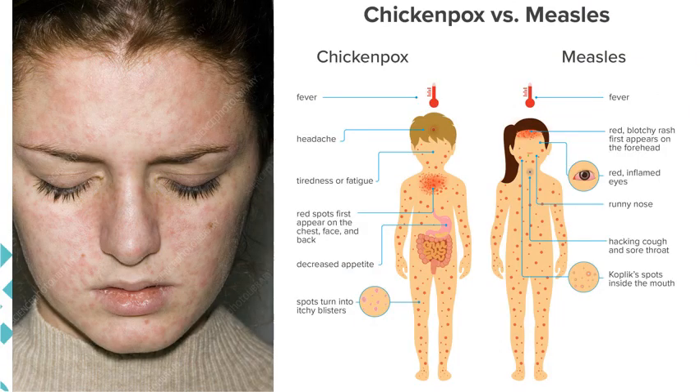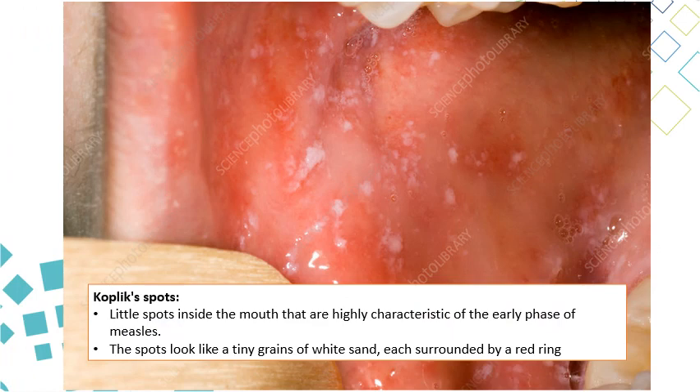Looking at the rash, the maculopapular rash of measles appears mainly on the face, neck, and especially the forehead. It differs from chickenpox, which shows different stages — macule, papule, vesicle, and crust — mostly on the chest, with some on the neck and head. Measles rash is predominantly on the face with very little on the chest. Koplik spots are white, well-demarcated spots with a red border — pathognomonic for measles. If you see these in a patient with fever and rash, you should consider measles.